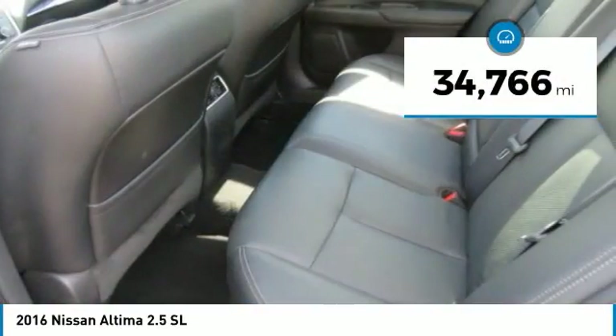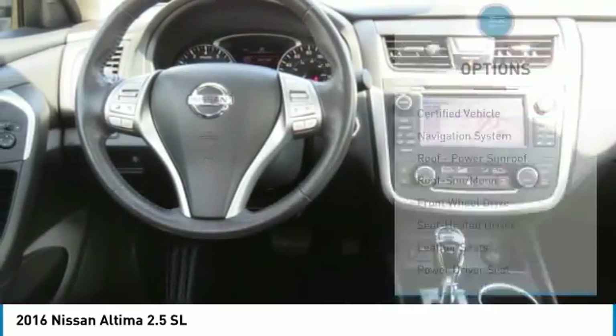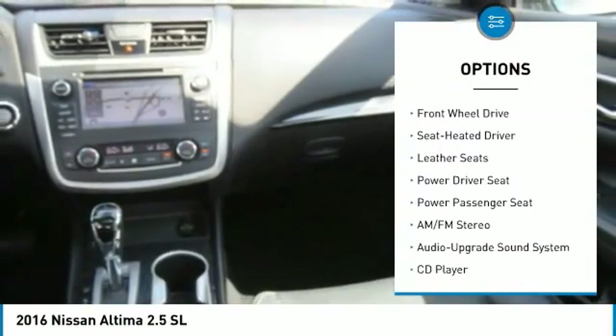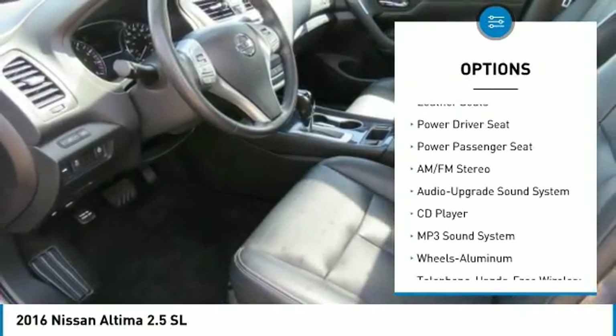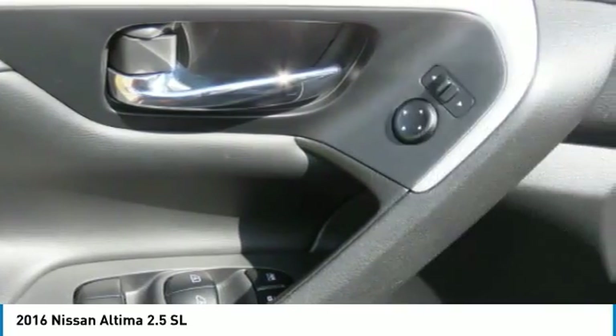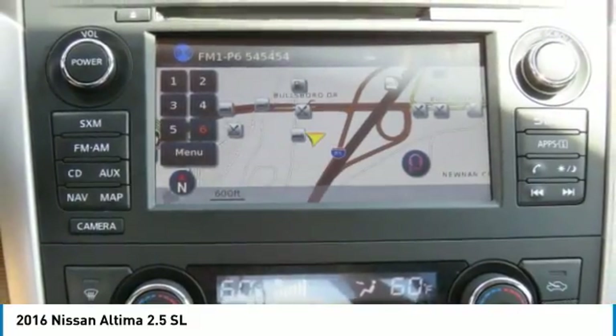This vehicle has less than 35,000 miles. Here are some of this vehicle's great options: power passenger seat, anti-lock braking system, traction control, navigation system, Bluetooth wireless data link for hands-free phone, air conditioning, moonroof, home link garage door opener, power steering, and cruise control.